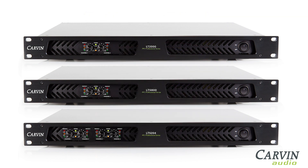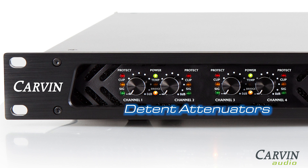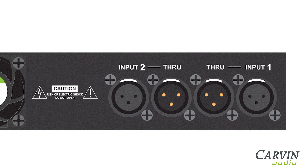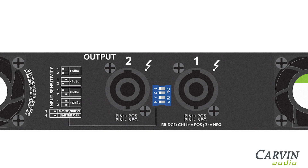All three models are Class D designed with superior distortion-free audio. Other features include detent attenuator controls, adjustable input gain and limiters, XLR pass-through on two-channel models, LED indicators, and protection circuits, and Speakon outputs.